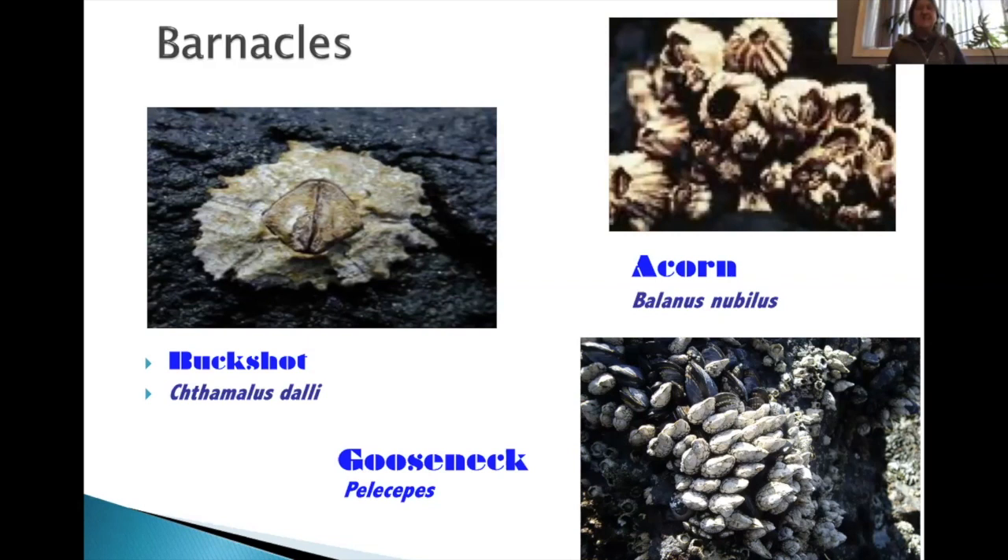These organisms are tightly packed in order to provide protection from being preyed on by other things and also to be able to reproduce in a small space.